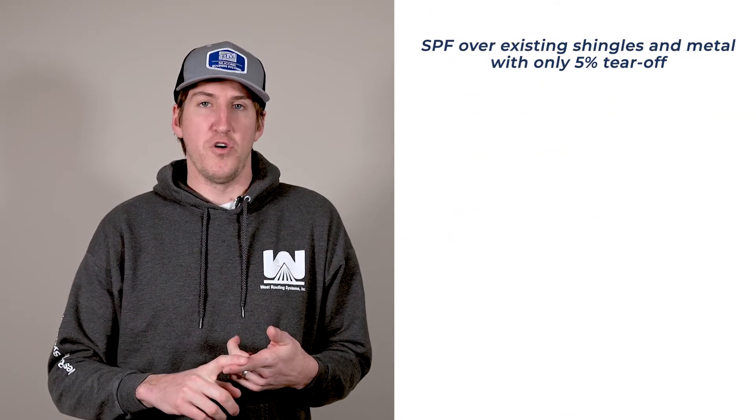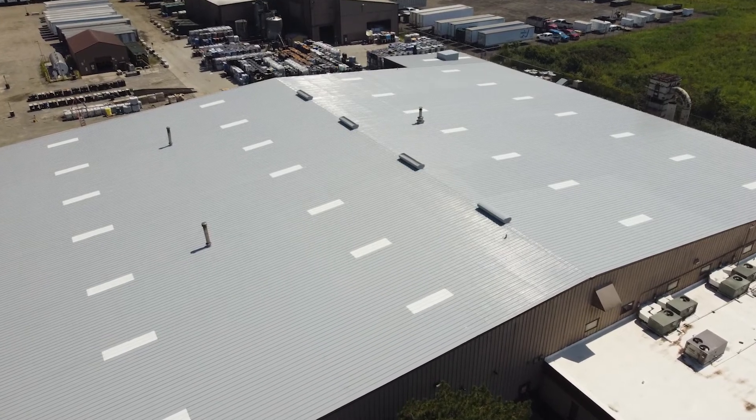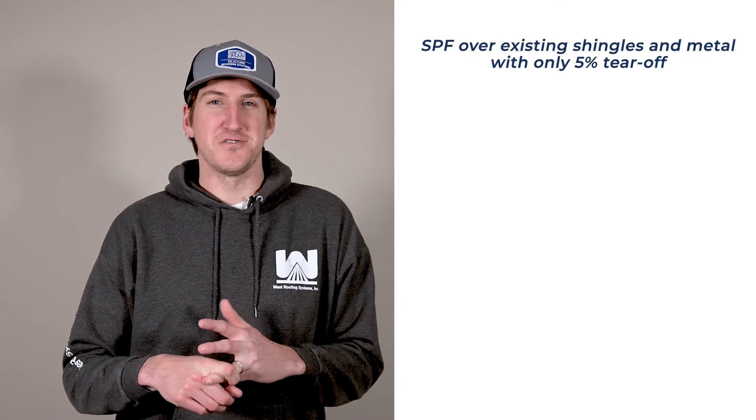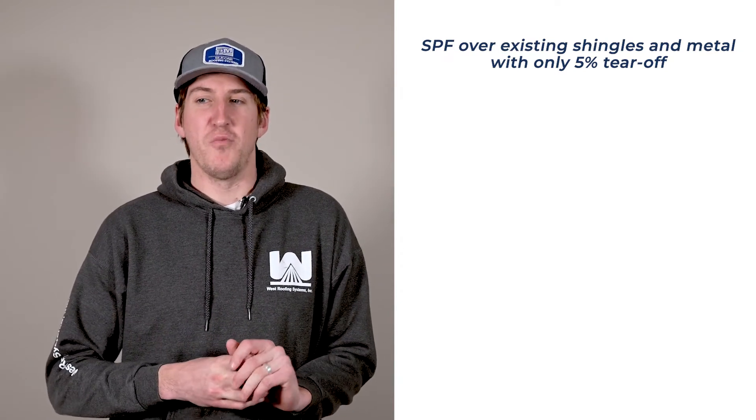I just wanted to go over a quick summary of it today. It was sprayed polyurethane foam over existing shingles and existing metal, and only 5% of the roof had to be torn off — just older shingles that were 60-plus years old. Some of them had to be removed, a cover board put down, and then spray foam applied over that.